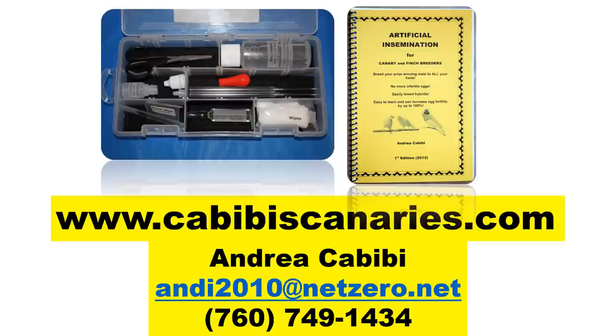Here's a picture of what's available — the kit and the book that comes with it. Videos are available on the members-only section of my website at www.kibibiscanaries.com. My name is Andrea Kibibi; my email is andy2010@netzero.net and my phone number is 760-749-1434. I really look forward to sharing my expertise in artificial insemination with other breeders and hopefully helping improve your breeding season by reducing those clear, infertile eggs. I look forward to hearing from you — thank you.